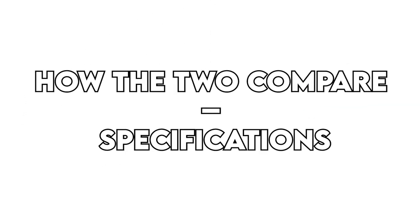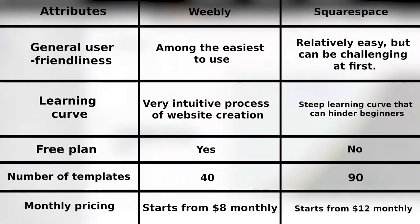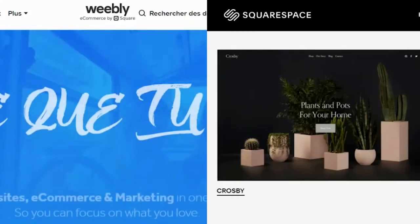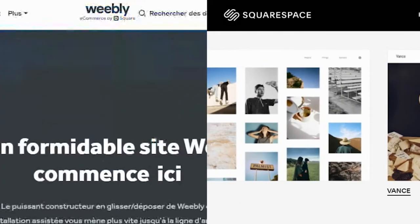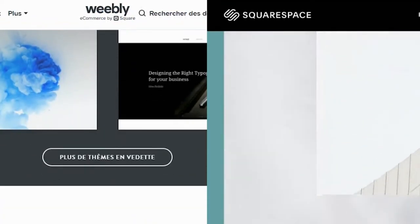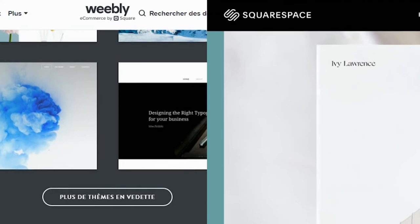How the two compare. From the table, Squarespace works better for a creative professional, while Weebly is better for beginners. Both platforms will work well for someone without coding knowledge, and they include hosting as part of their package. They will also build a responsive website that does not need tweaking for smartphone screens.